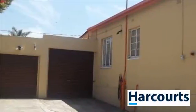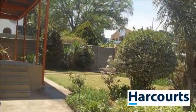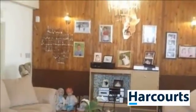Family home with main en-suite full bathroom, kitchen with scullery, separate storeroom, lapa, sparkling pool, dining room, family room, foyer entrance hall, lounge, study.